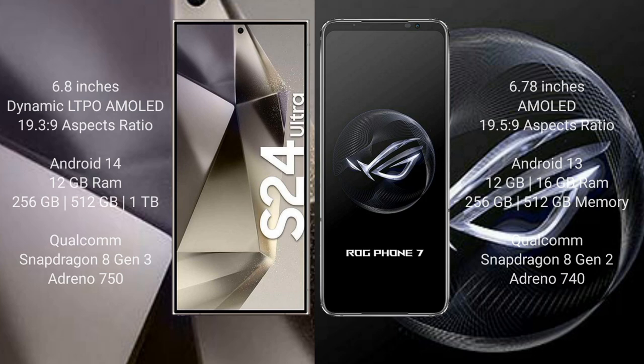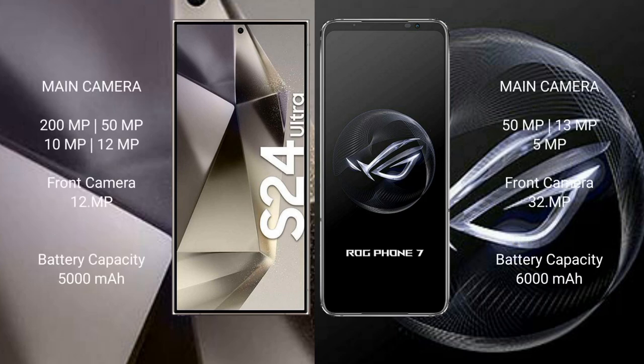Samsung Galaxy S24 Ultra rear quad camera setup: 200MP plus 50MP plus 10MP plus 12MP, and front camera 12MP. Asus ROG Phone 7 rear triple camera setup: 50MP plus 13MP plus 5MP, and front camera 32MP.